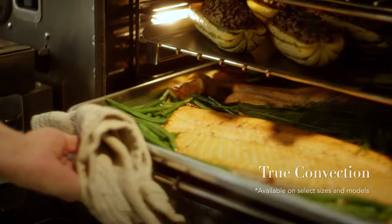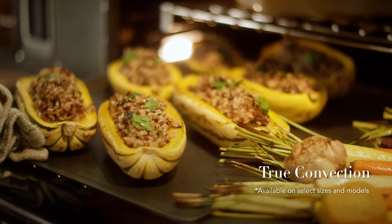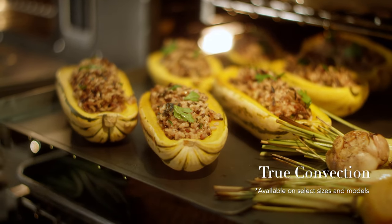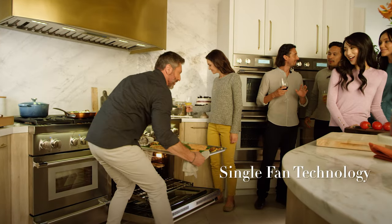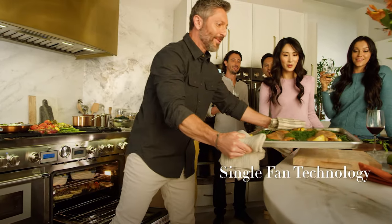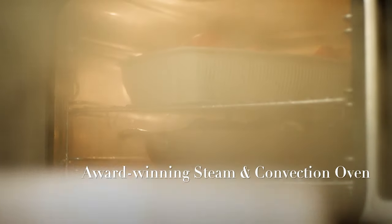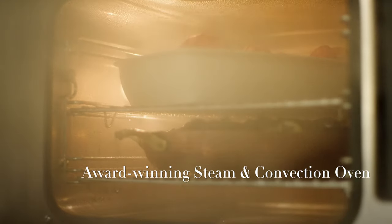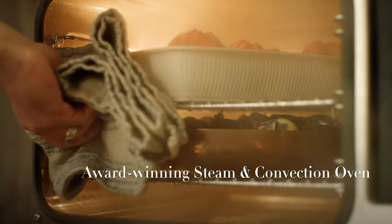Perfect for prepping large meals, True Third Element Convection allows you to cook multiple dishes simultaneously with consistent results. Powerful single fan convection technology enhances your cooking experience with consistent temperatures and optimized heating. Create dishes with unmatched texture, appearance and taste with the steam oven for heat that doesn't sacrifice moisture or flavor.